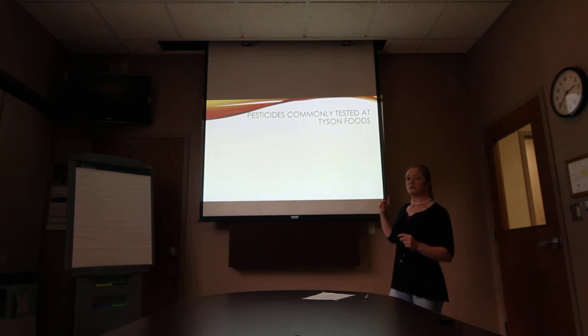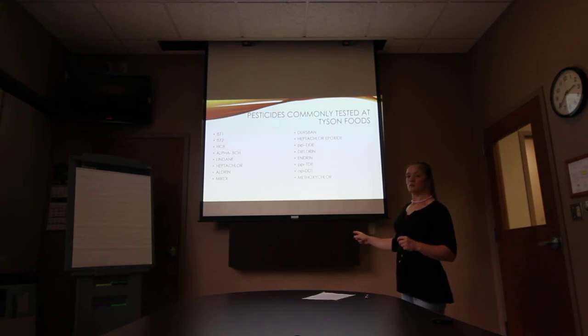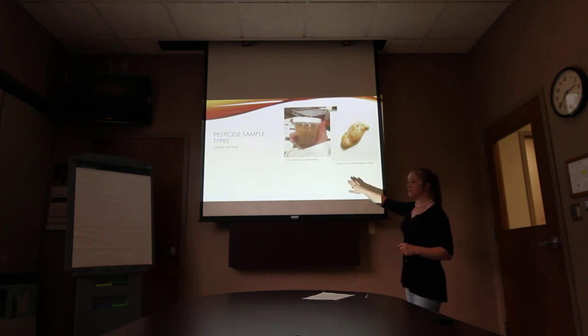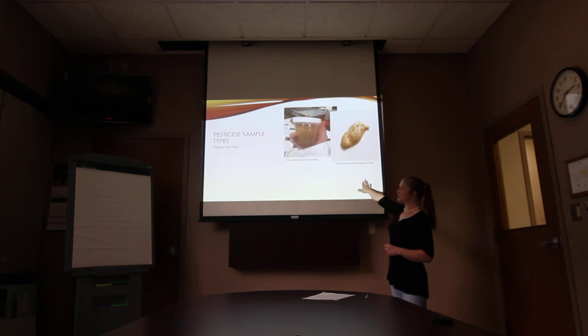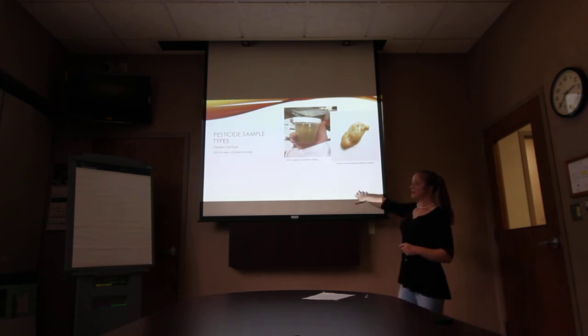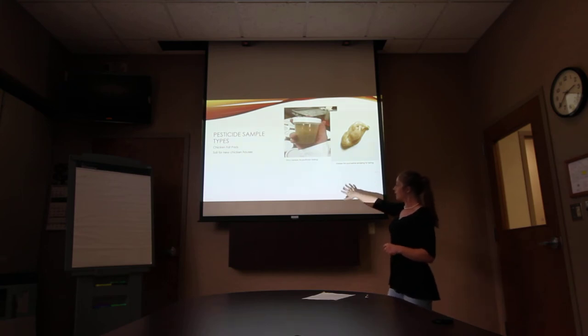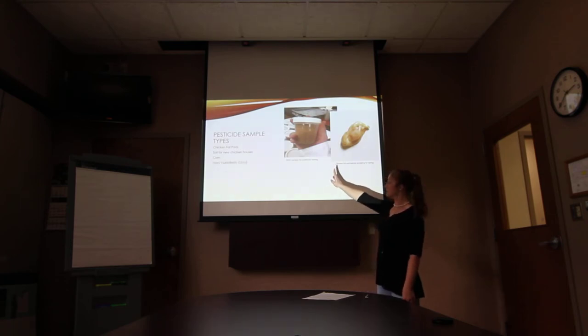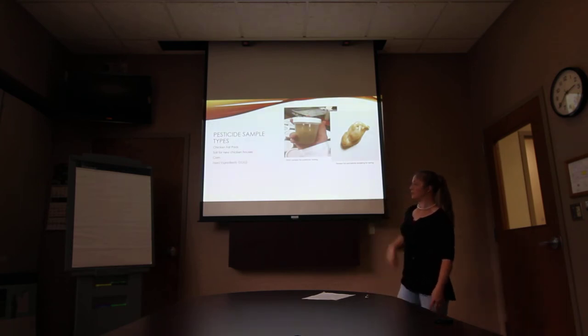This is a list of 16 pesticides that we test for most commonly at Tyson. These are pictures of some of the things that we test for. This is a chicken fat pad that we test for. Not pictured here is soil that we test for at the chicken houses. And then we have corn and feed ingredients — this is a picture of a feed ingredient called DDG that's commonly tested.